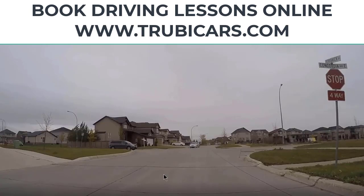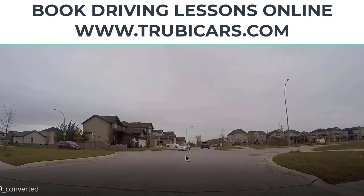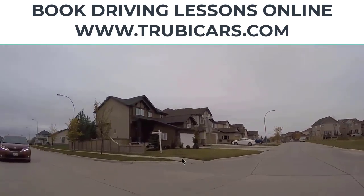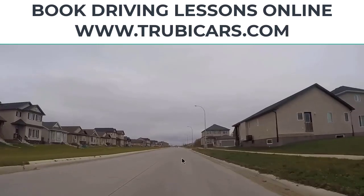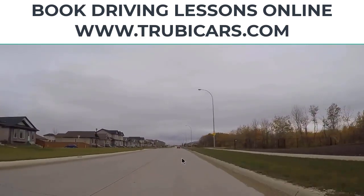Another critical error could be: you came before another car but you're letting them go first — that will also be a critical error. So here we make a full stop before the sidewalk; the white car came before us so we let them go first. They're already moving and we start moving as well. When you are turning left your speed should be between 15 and 20 kilometers. After the left turn, imagine a yellow line in the middle of the street and stay closer to the yellow line on the right side. We are going straight here.